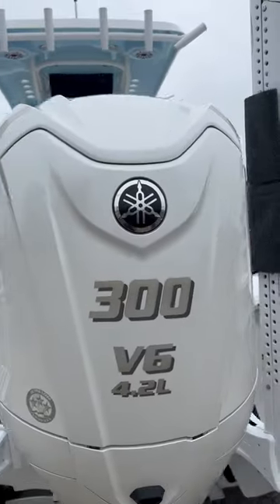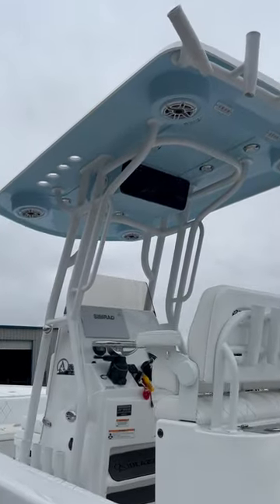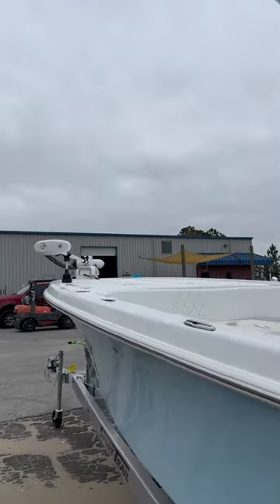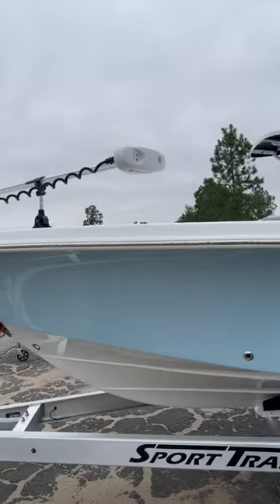300 Yamaha twin poles, trim tabs, hard top, stereo system, Simrad in the dash, Minn Kota on the bow. This boat is loaded out. It is absolutely beautiful. Give us a call at Ross Motorsports.